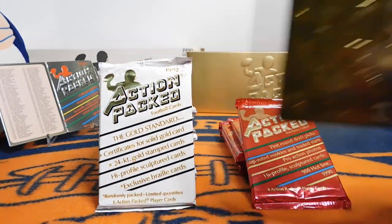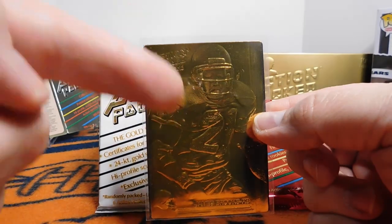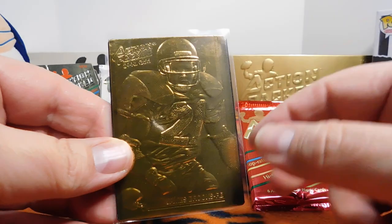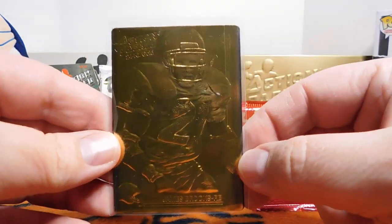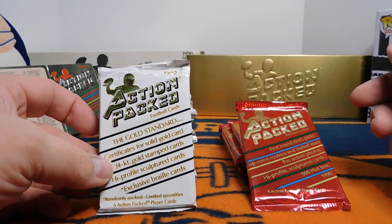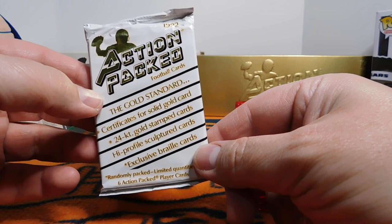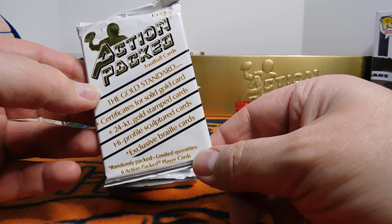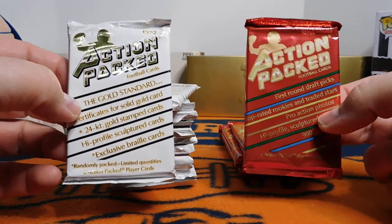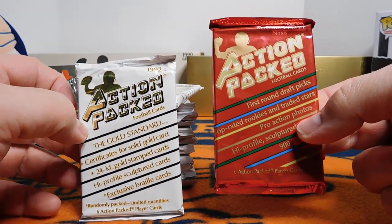What you would hope to get. But I know that there were some years where instead of having the card completely in gold, there would just be a little 24 karat gold foil right here. Very nice looking cards. So what we have for today is a handful of 1992. We'll be looking for 24 karat gold stamped cards, potentially, as well as Braille cards. And then after that we have a handful of 1990 Action Pact Series 2 — this is the rookie update series — and we're hoping to pull an Emmett Smith rookie out of here.